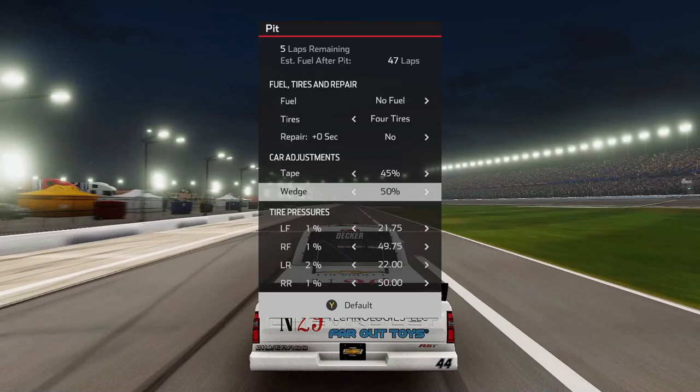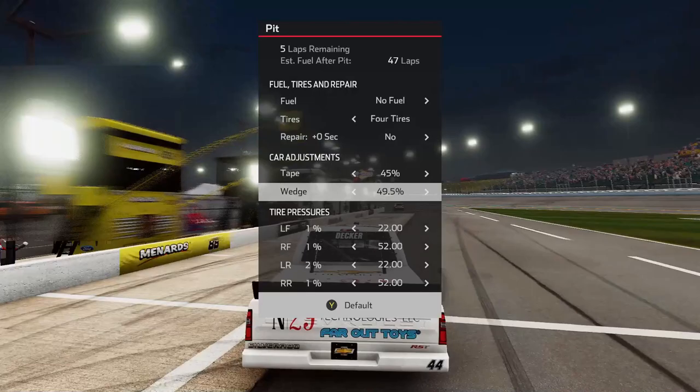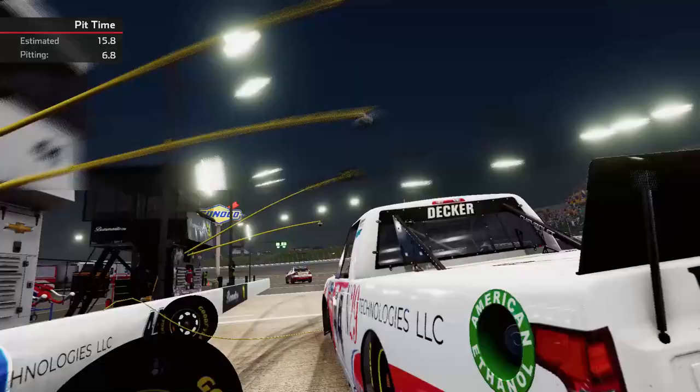What you're going to want to do here is take no gas, don't repair the car, put your tape up to 45% because it is just a couple laps. Knock the wedge down a little bit to about 49.5. You're going to want to balance your left front and left rear tires up to 22 each so they're both balanced. And then put your right front and right rear at 252. It gives your truck just that little bit of extra speed and makes it a little bit easier to complete the challenge.